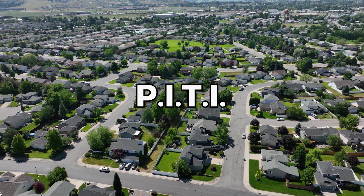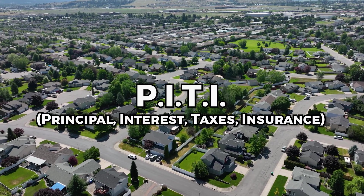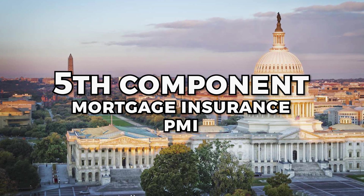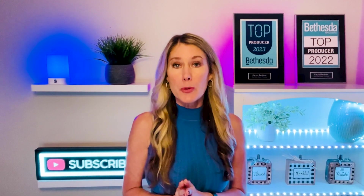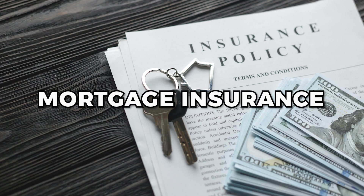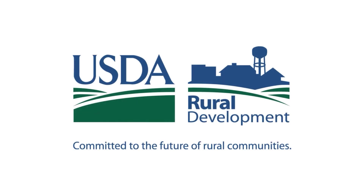Think of the acronym PITI — P-I-T-I: Principal, Interest, Taxes (real estate taxes), and Insurance (homeowner's insurance). There could possibly be a fifth component, which is mortgage insurance or PMI, and that depends on how much you're putting down. Typically borrowers putting less than 20% down will be required to pay mortgage insurance. Mortgage insurance is also typically required on FHA and USDA loans.